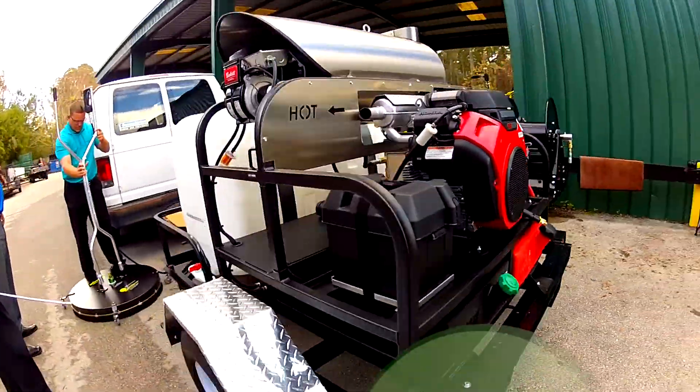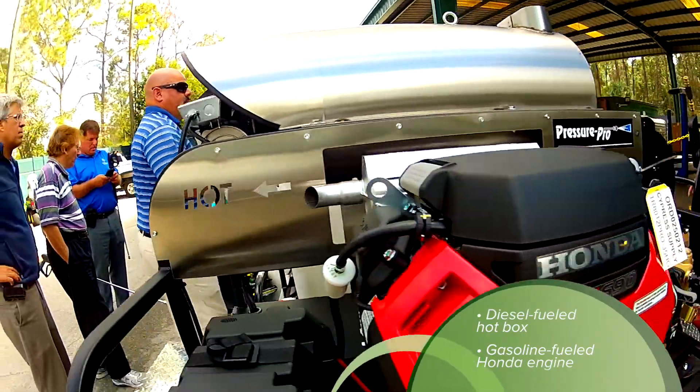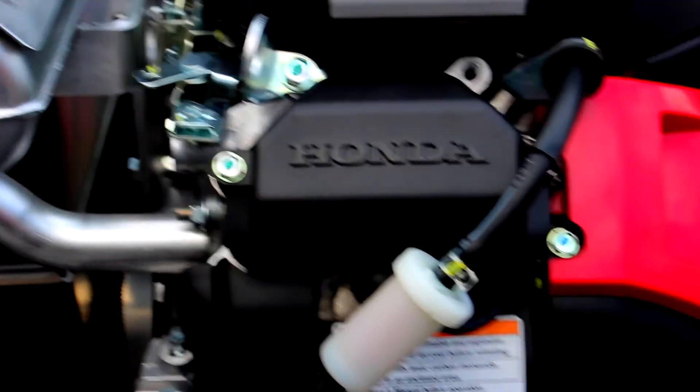Fueling the pressure washer is a diesel tank for the hot box, which is ignited by a reliable Beckett burner, and a gasoline tank to run the Honda GX690 V-twin engine with 24 horsepower.